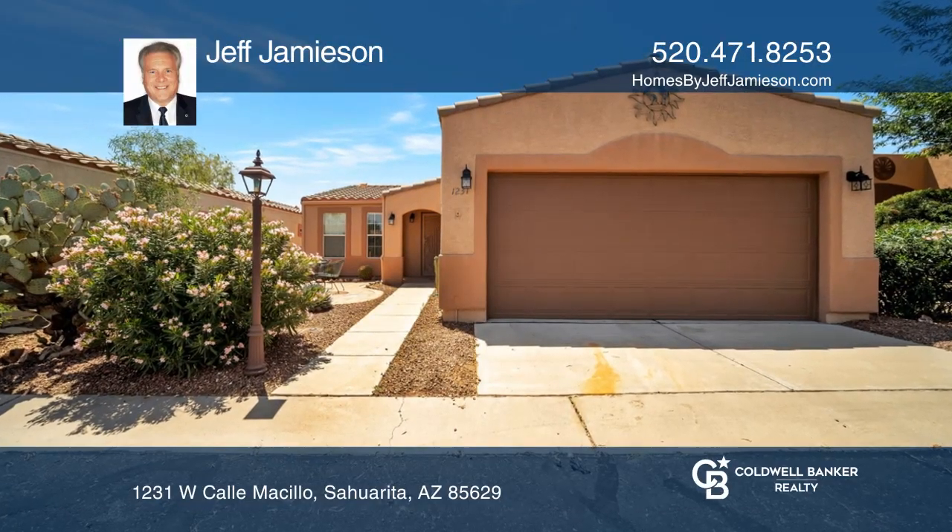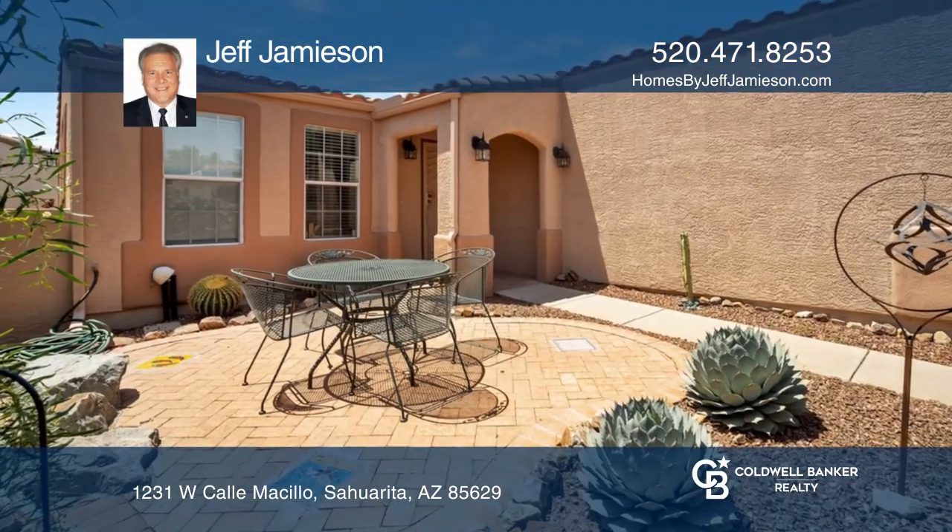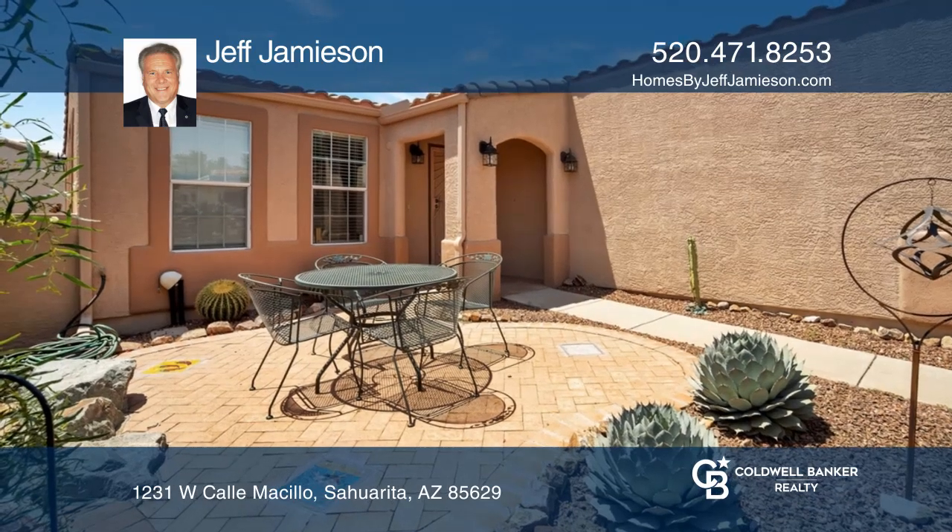Welcome to this charming home. Upon entering, you are greeted by a spacious open floor plan and a cozy living room.